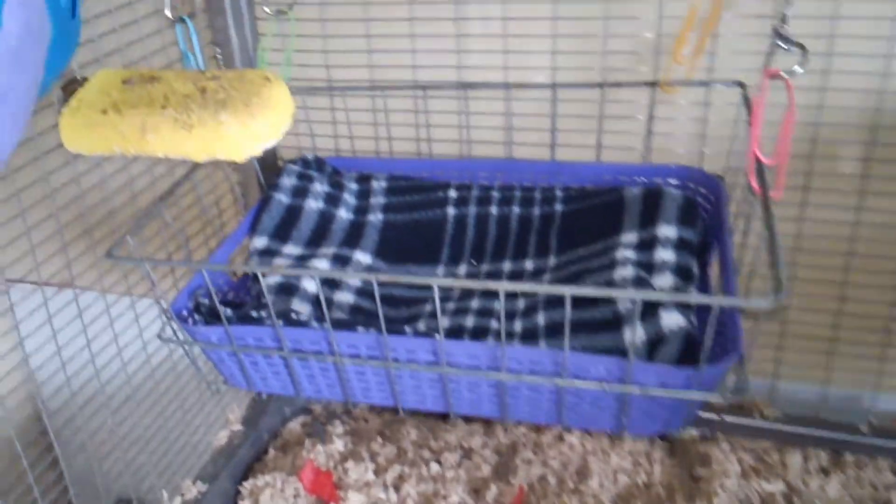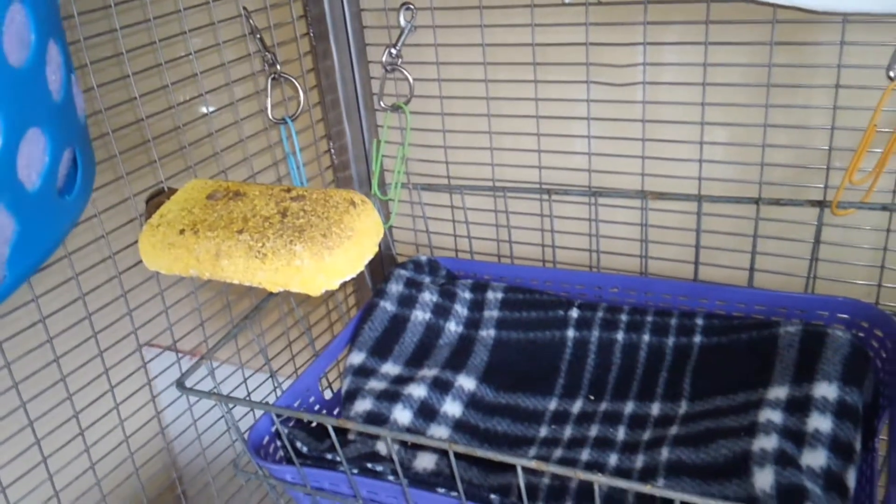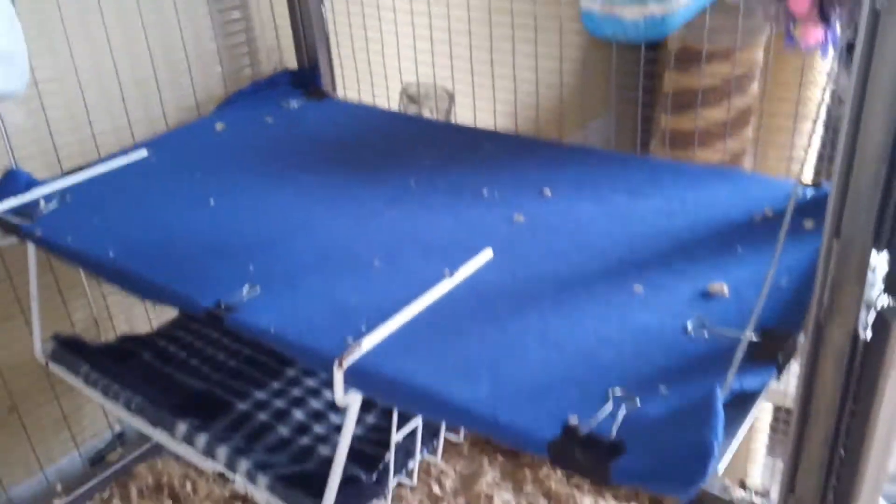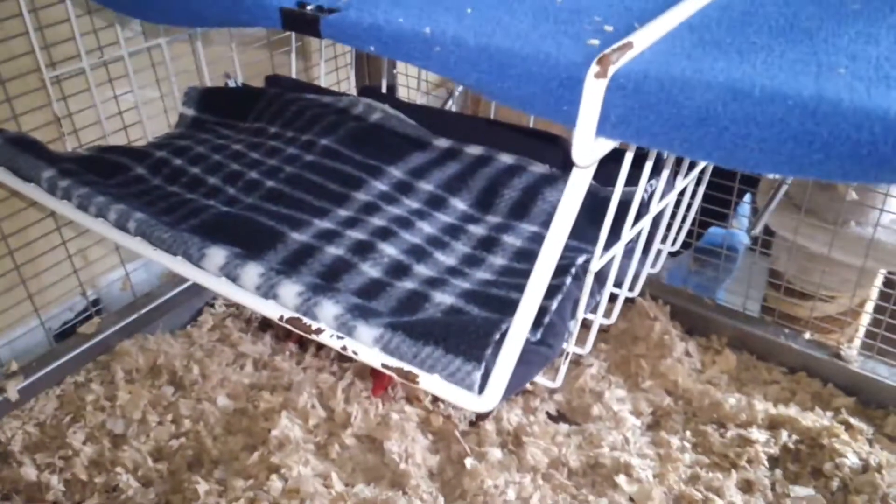I have this basket here with a lava ledge a little above it, and then there's another basket over here. Not on this side here, there's a shelf with their loft underneath.